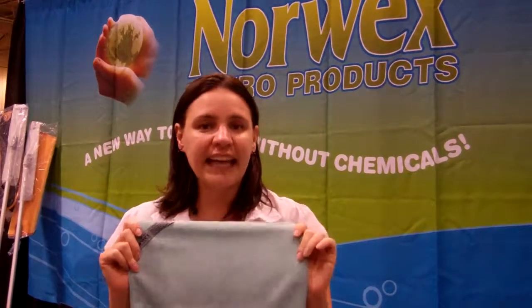It will also clean your body head to toe and you don't need soap anymore. That's because our fiber is finer than one one-hundredth of a human hair in width, so it makes super close contact with your skin and removes everything that's on it, even waterproof mascara.